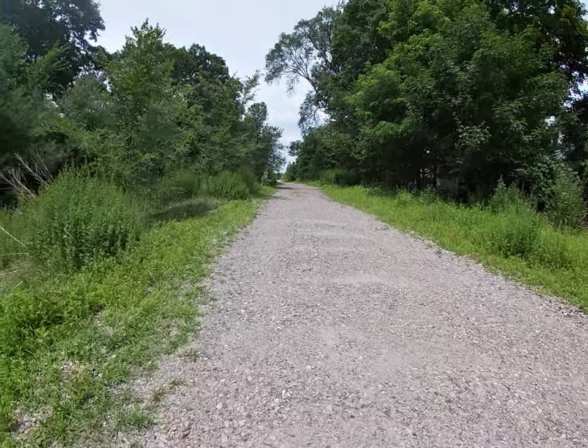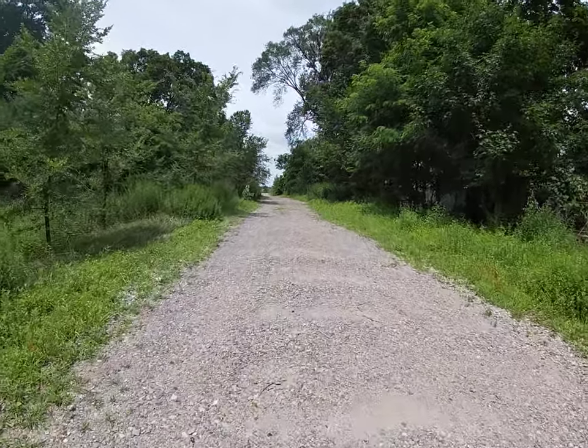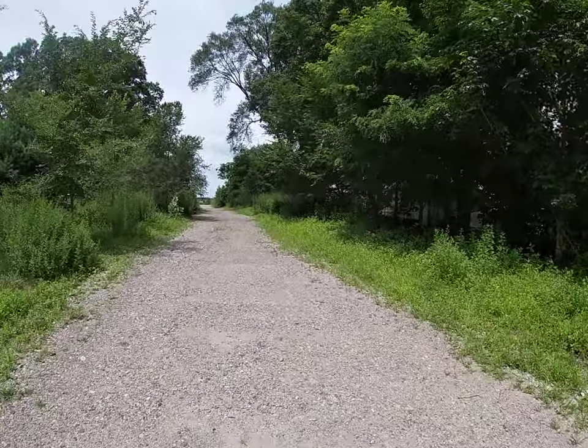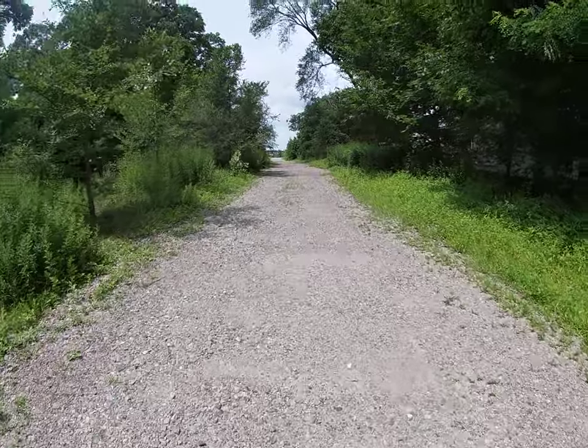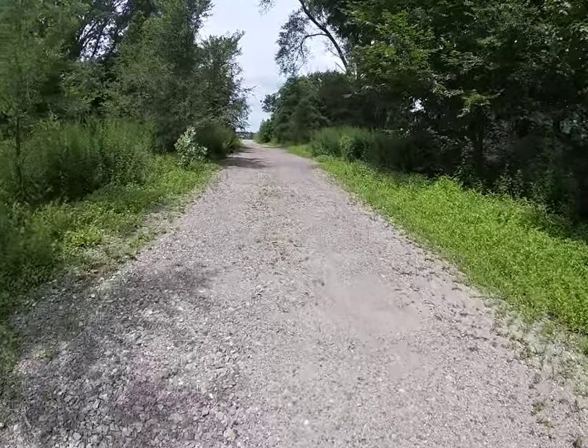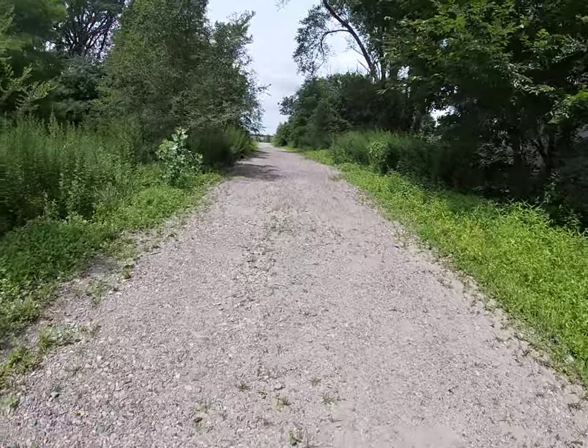Hi everyone, thanks for tuning in and watching this video. I am on the rail trail corridor that runs parallel to Whiting Avenue, and I'm on this particular corridor path to help illustrate the path that currently exists here.